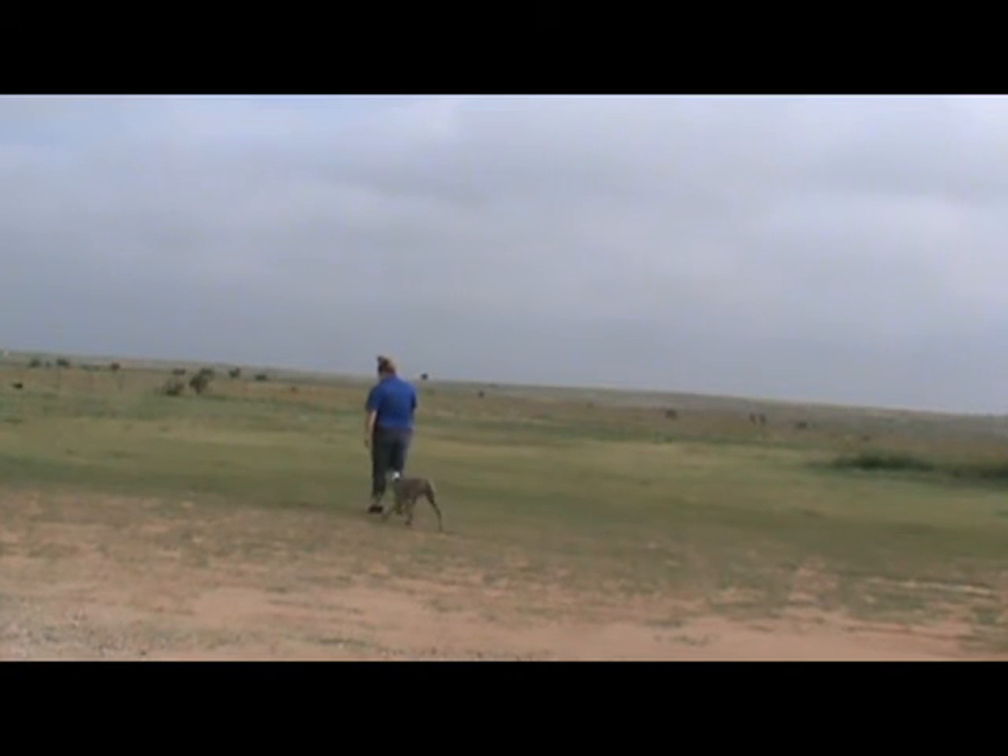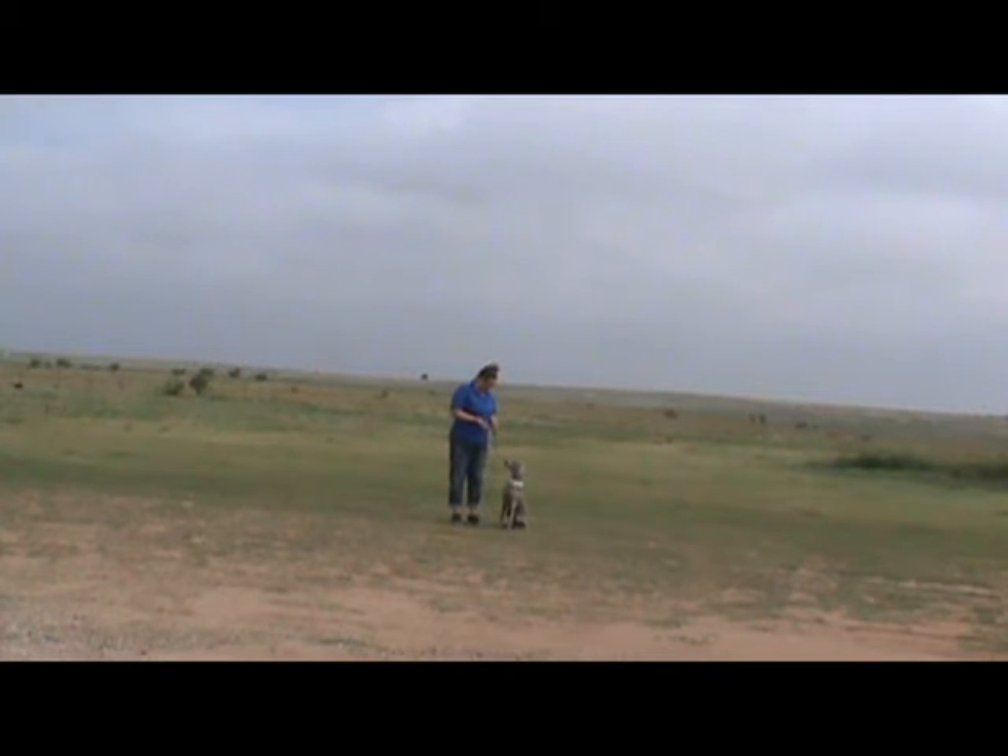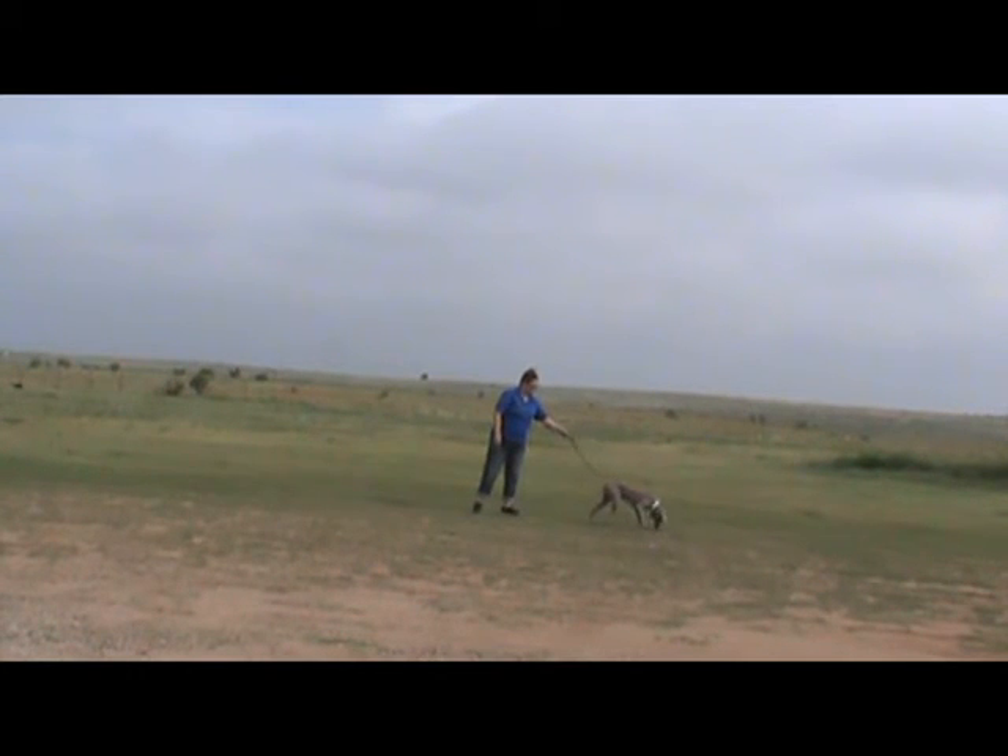Good girl. Come on. Good girl. Ready, get it. Tess, come. Good. Ready, get it. Good, get it. Okay, Tess, come. Good. Try it, get it. Tess, come. Good.